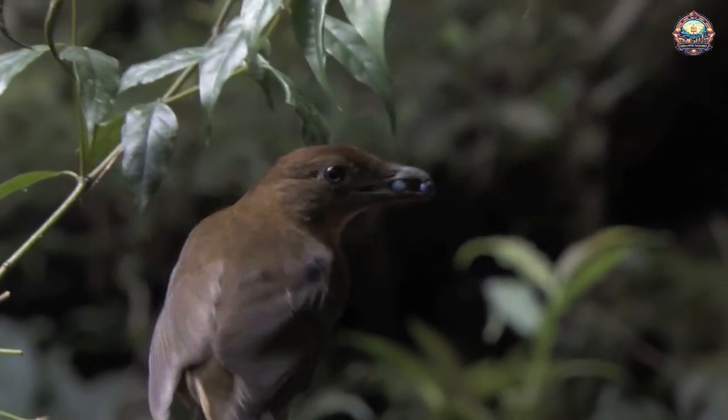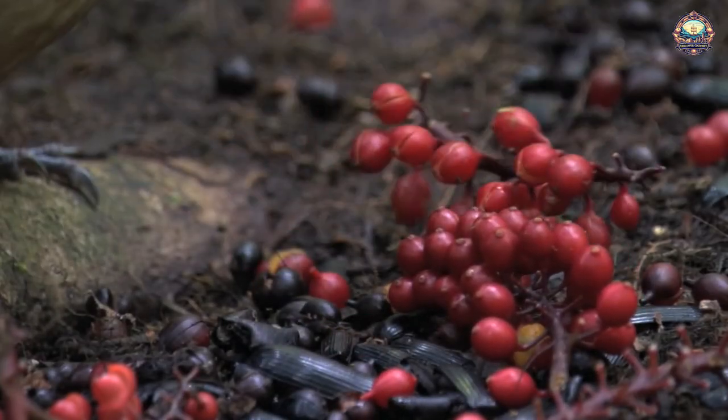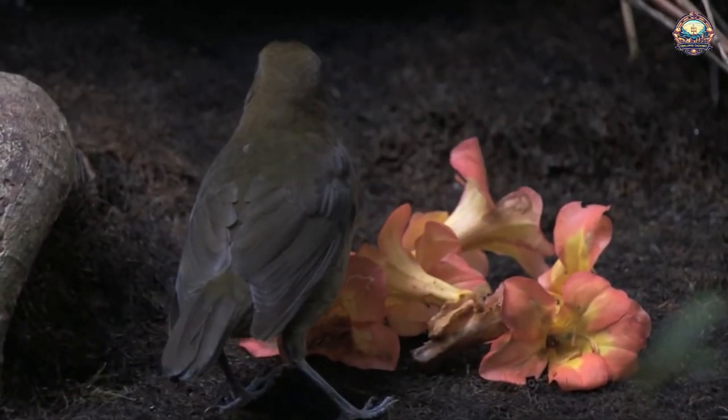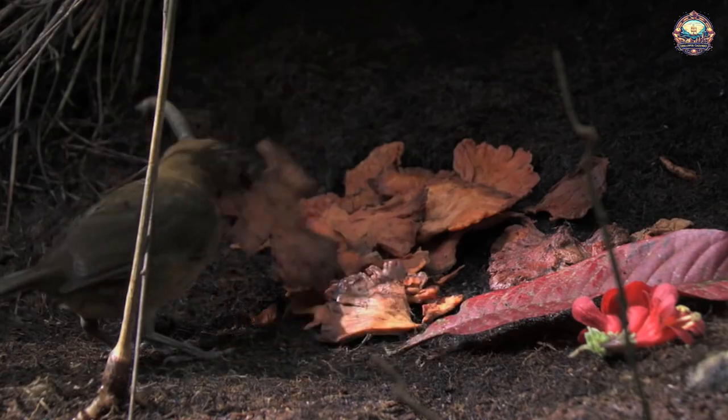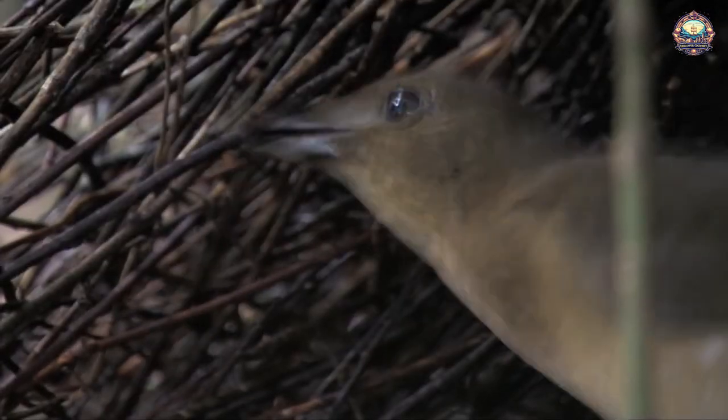1. The Nest of the Vogelkop Bowerbird. The Vogelkop Bowerbird has a really astounding capacity for self-construction. The hut-like structure that the bird builds gives it part of its name — 'Bauer' — from the front entry, which is decorated with leaves, flowers, and shining beetle body parts arranged like a lawn. The hut is approximately 5.5 feet across and a little taller than 3 feet.